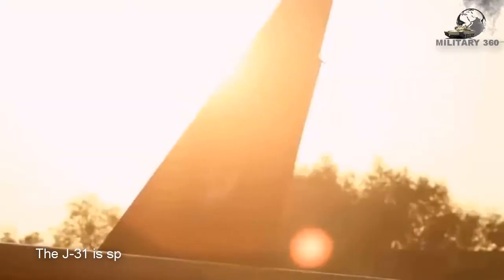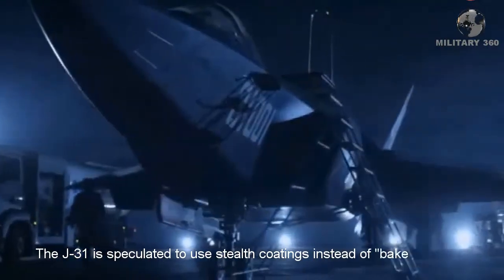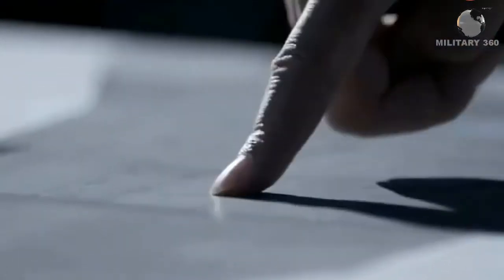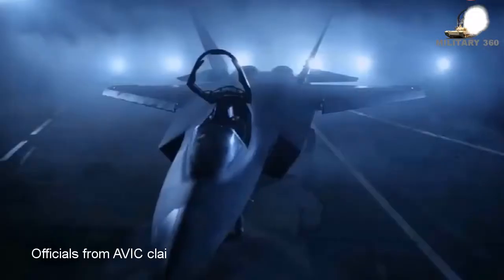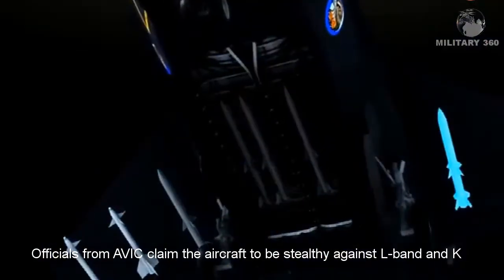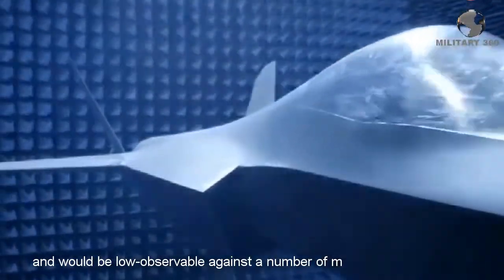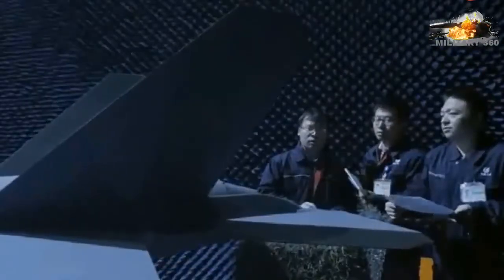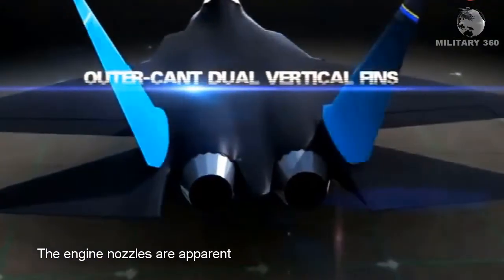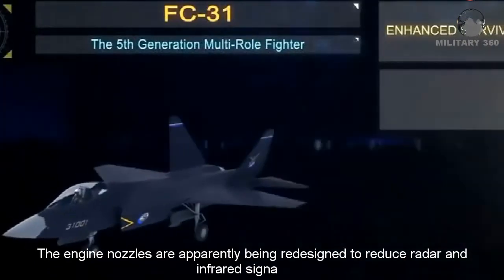The J-31 is speculated to use stealth coatings instead of baked-in fiber matte stealth. Officials from AVIC claim the aircraft is stealthy against L-band and Ku-band radars, and would be low-observable against a number of multi-spectrum sensors. The engine nozzles are apparently being redesigned to reduce radar and infrared signatures.